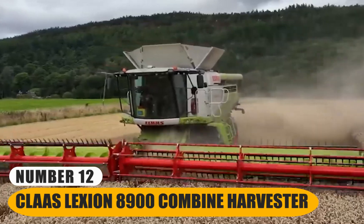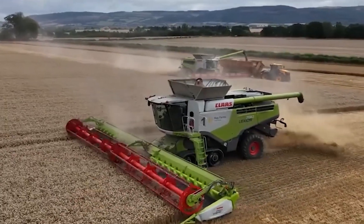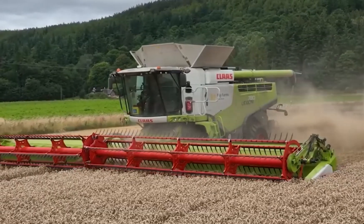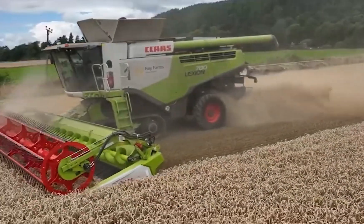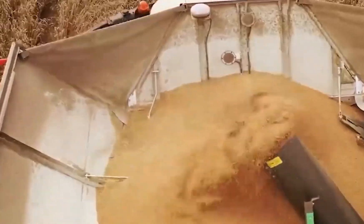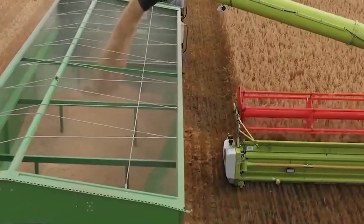Number 12: Kloss Lexium 8,900 Combine Harvester. It is a formidable combine harvester designed primarily for harvesting grain crops. This cutting-edge agricultural machine stands out due to its exceptional size and power. With its advanced technology and substantial capacity, it efficiently handles large-scale farming operations. Equipped with a high-capacity threshing system, it can swiftly separate grains from crop material, optimizing productivity. Its cutting-edge engineering includes features like GPS guidance and automation, enhancing precision and reducing operator fatigue. This combine harvester boasts an impressive grain tank, reducing the need for frequent unloading and increasing overall efficiency. Its adaptable design allows it to handle a variety of grain crops with ease, making it a versatile choice for modern farming.